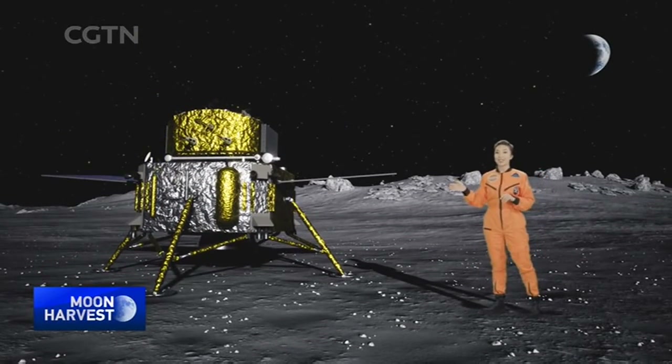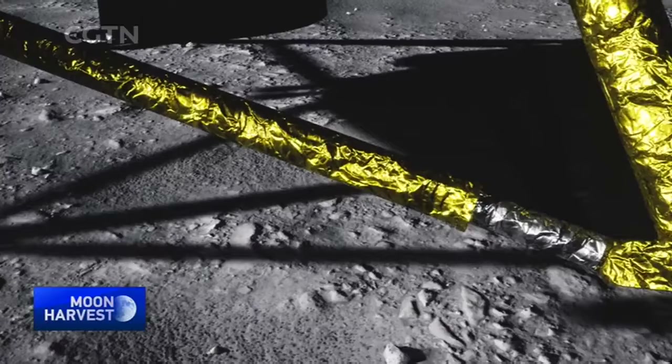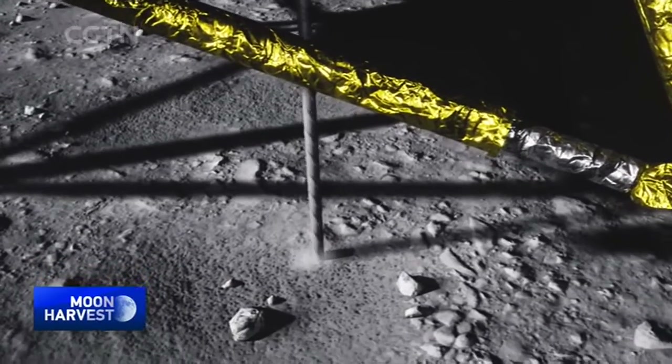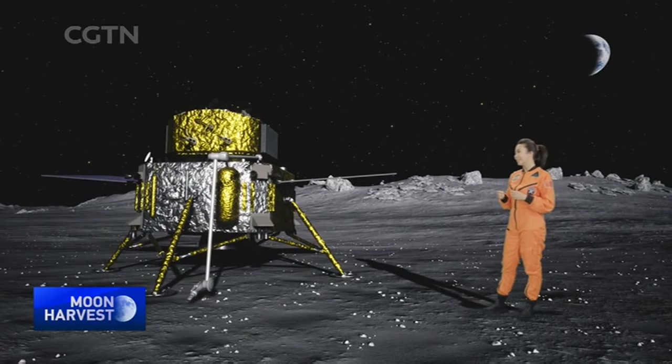That was a smooth landing. The star of this mission has just arrived. Chang'e-5 is conducting its mission in such an unfriendly environment using a powerful drill that can dig about two meters deep for rock samples, and a robotic claw for shoveling surface material and carrying the cargo. The lander has collected around two kilograms of samples.